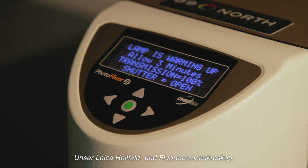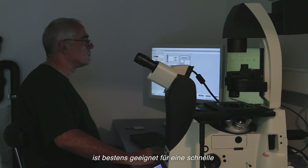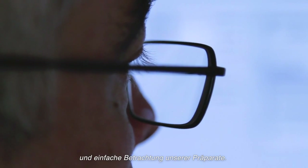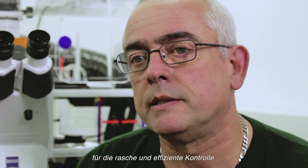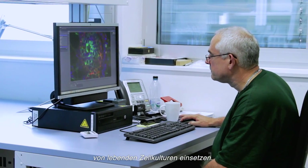Our Leica microscope for bright field and fluorescence is a useful tool for a quick and basic observation of our samples. This means, for example, that in this microscope you can quickly visualize the stage of your cell culture in a very quick and efficient way.